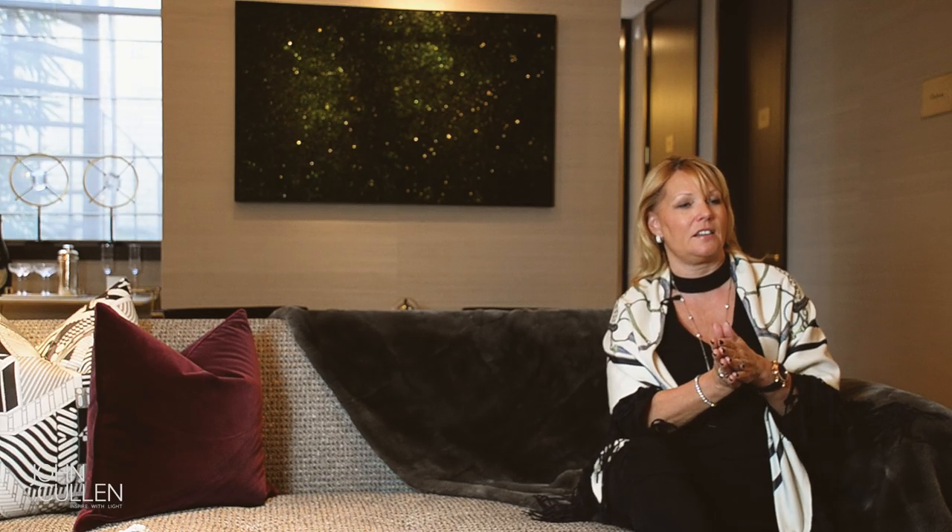For us the lighting starts right at the beginning. We always insist on having a great lighting designer on board. I've worked with Sally Storey now for over 25 years so we have that kind of seamless process together. She understands what we need and we understand the process she needs to go through. It's advice that we always give clients from day one.